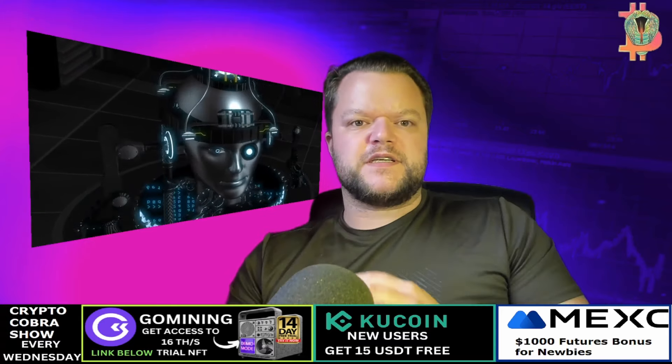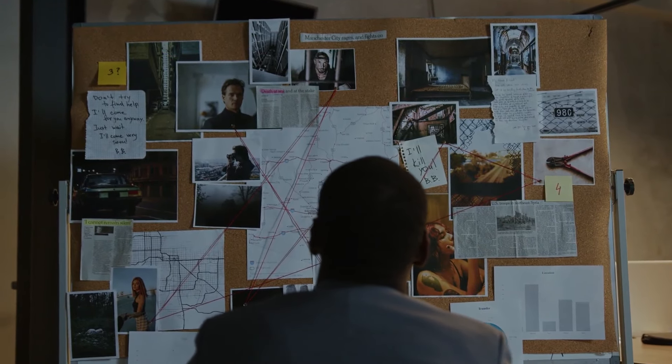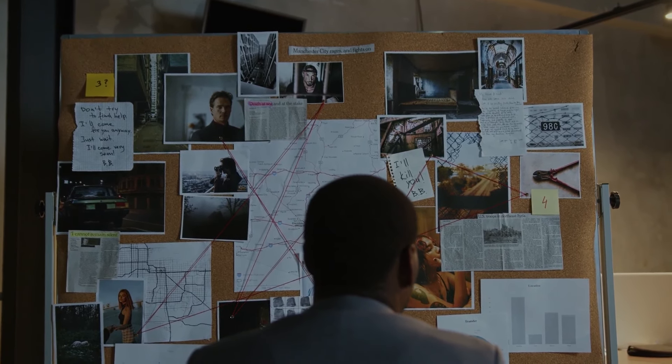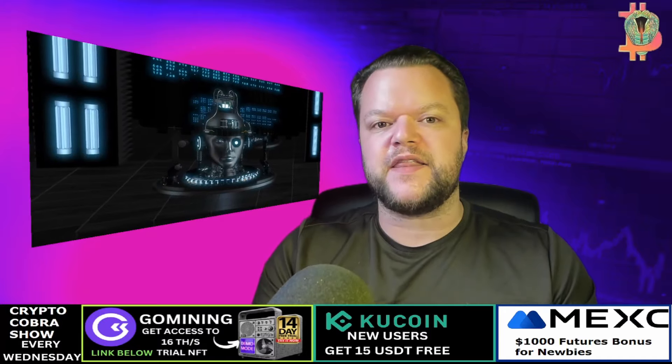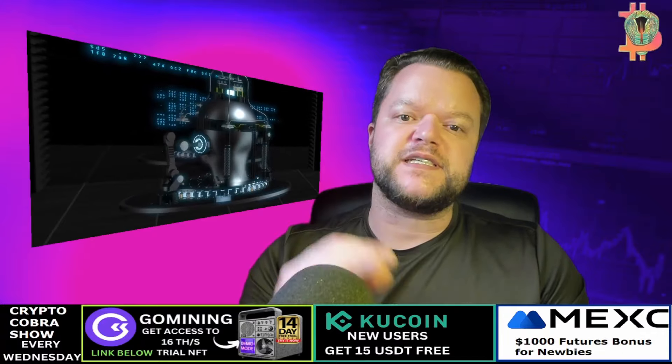SolarSwap's commitment: at SolarSwap, we're committed to democratizing finance and empowering users with full control over their assets. Our platform operates in a trustless and decentralized manner, eliminating the need for intermediaries and enabling peer-to-peer trading with unparalleled security and transparency.